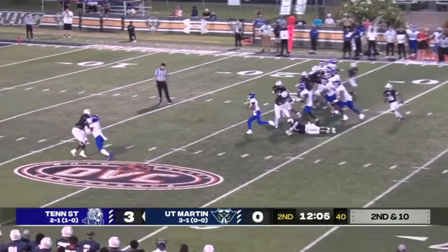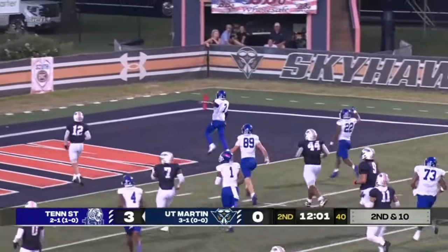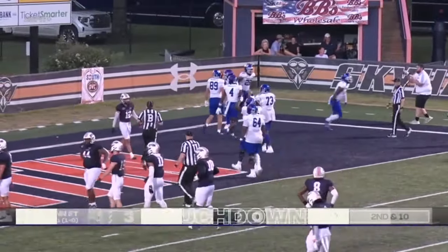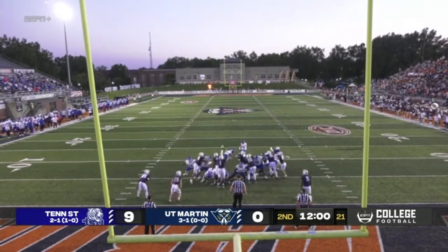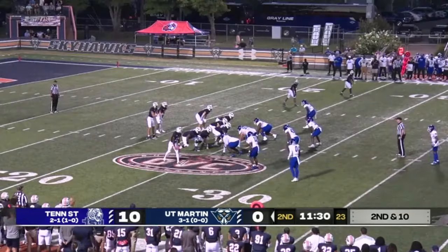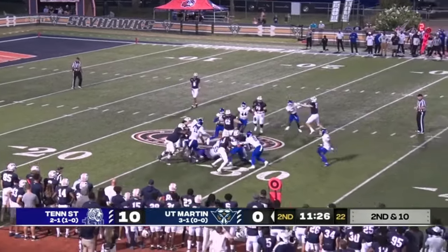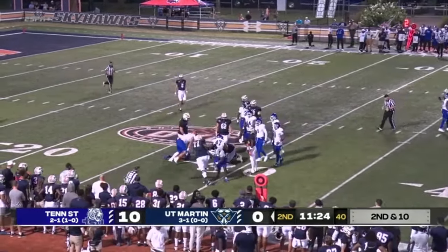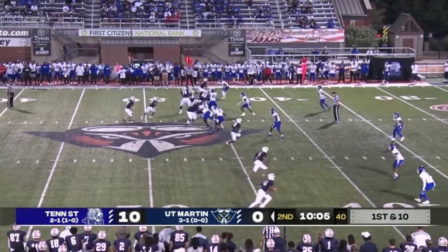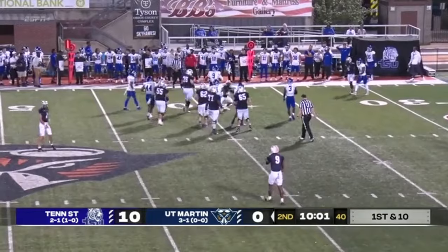Running backs feature heavily in a lot of systems in this conference, so it's not like the cupboard is bare. You've got two young men to work with. Shotgun formation for UT Martin. Now Franklin on the right side. And then you look at that time of possession — TSU 9:28, the Skyhawks at 11:41. Nice job by Ellis to get outside of that all-important tackle box.